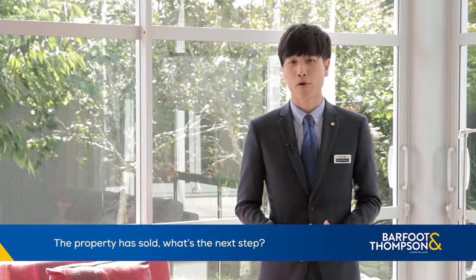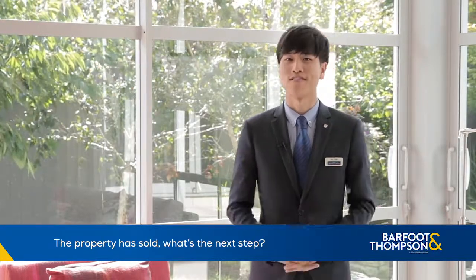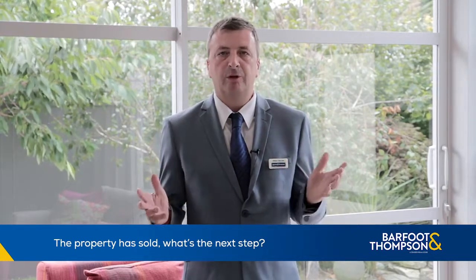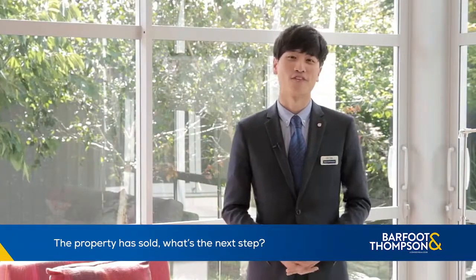Your solicitor will finalise all the paperwork and the property will be yours. On settlement day, we will give you the keys after the lawyers transfer the money and you can move into your new home. Enjoy your new home. Congratulations!